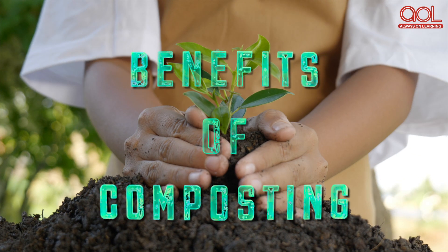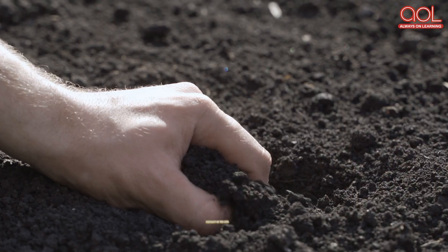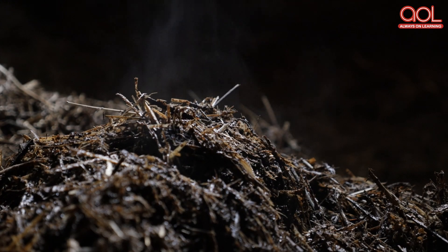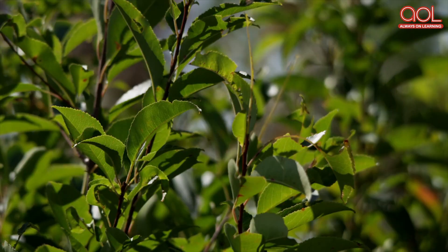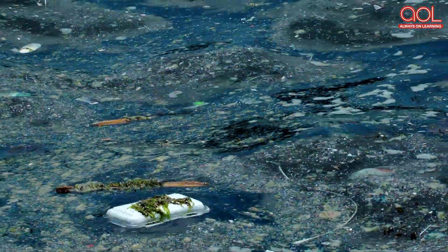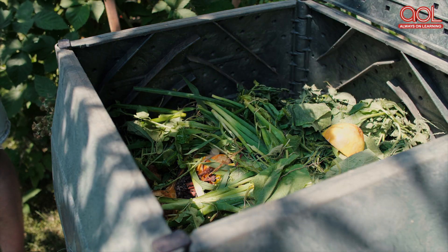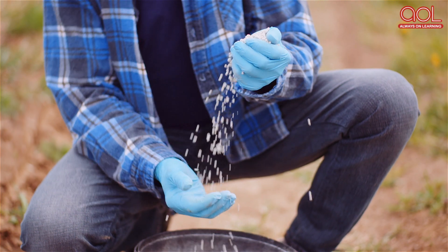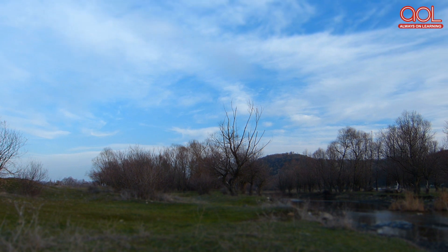Composting has many benefits including saving money and increasing the fertility of the soil. But the most notable advantage of composting is its ability to reduce air and water pollution. The organic compost provides the soil an equal amount of nutrients as any chemical fertilizer without having the similar adverse effects on the environment.